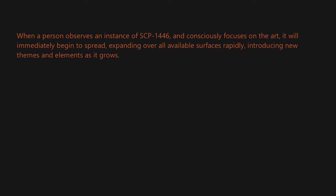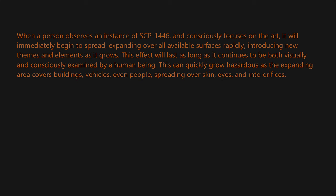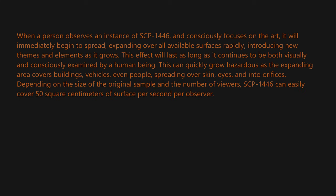SCP-1446 rapidly introduces new themes and elements as it grows. This effect will last as long as it continues to be both visually and consciously examined by a human being. This can quickly grow hazardous as the expanding area covers buildings, vehicles, and even people, spreading over skin, eyes, and into orifices. Depending on the size of the original sample and the number of viewers, SCP-1446 can easily cover 50 square centimeters of surface per second per observer.